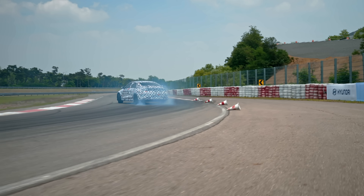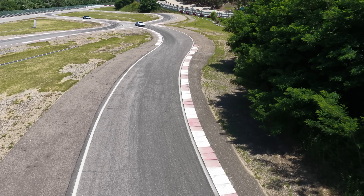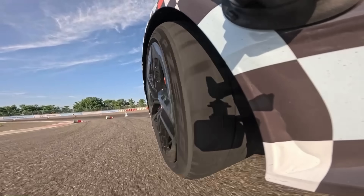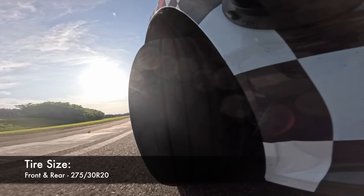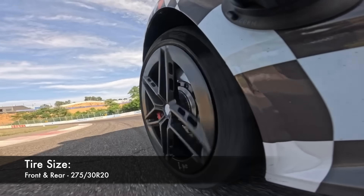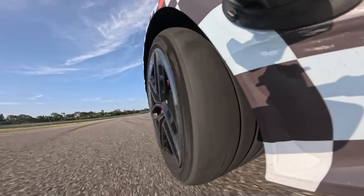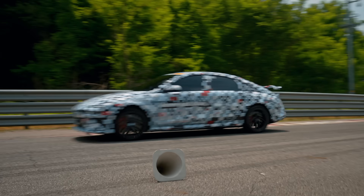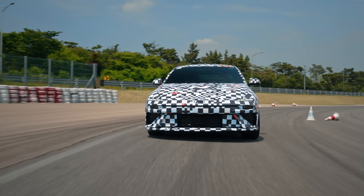Genuinely, the number one focus is racetrack capability. Sacrifices have been made so that this thing is an incredible experience to drive hard. Here's an obvious example: massive 275-millimeter wide tires, not only in the back like the Model 3 Performance, but also up front. A wide, square setup that makes keeping spares and rotating tires a breeze while offering relentless cornering grip on track.